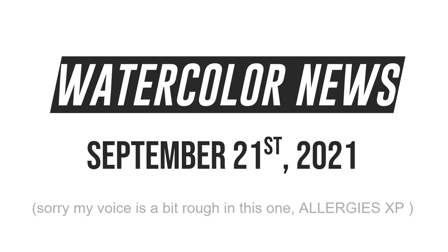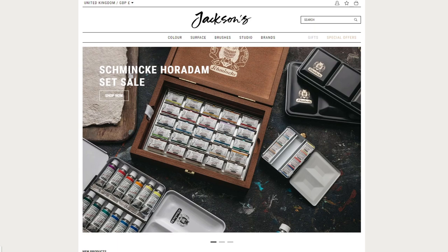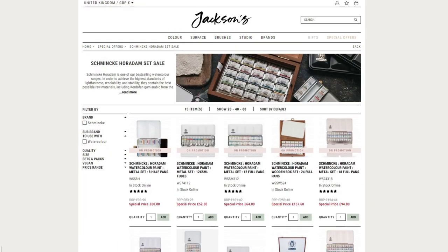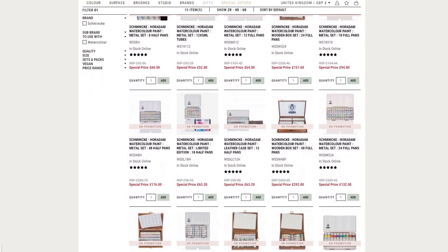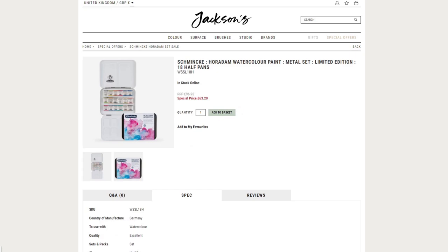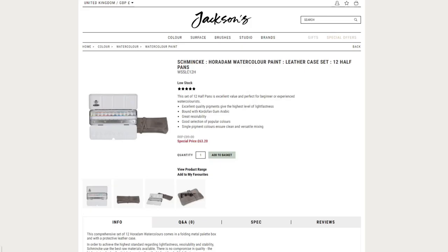Greetings! For today's news video, there are a couple of things I want to mention. The first being the Schmincke sale still going on at Jackson's. I know I spoke about it last Thursday, but it's still ongoing and there's a really nice selection of sales on good palettes, such as the square palette with the mixed colors of regular paints and pearlescent paints.